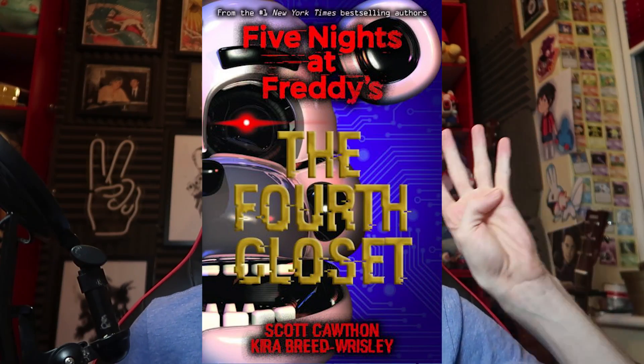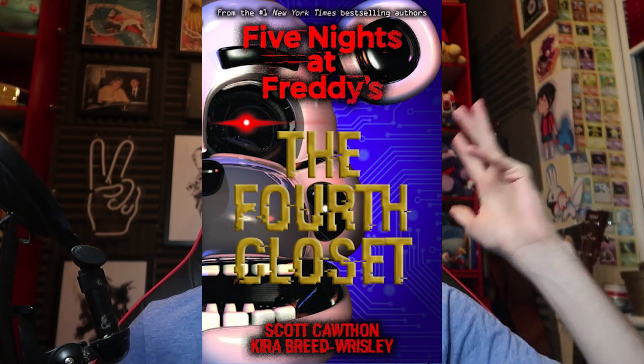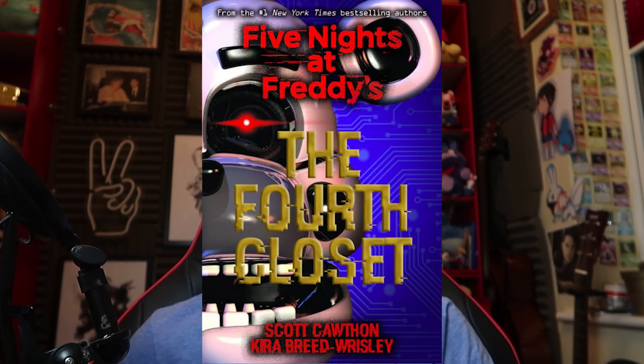Scott has revealed the book cover for the third and final book in the Five Nights at Freddy's book franchise. This is on the Barnes and Noble website, a very legit bookstore, which is where I buy a lot of my books from, because most of the FNAF books have been delayed in the UK. So this is a very legit website. And here is the cover, guys — Five Nights at Freddy's: The Fourth Closet.